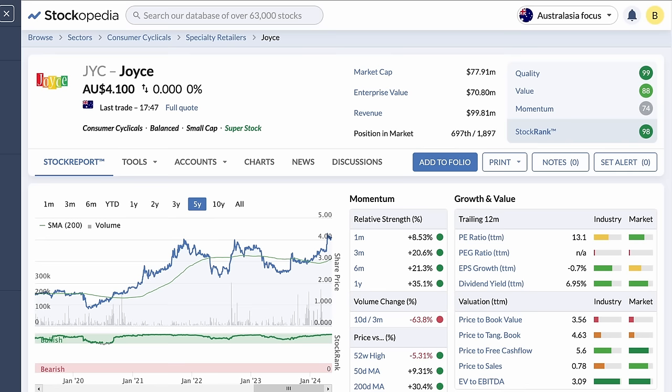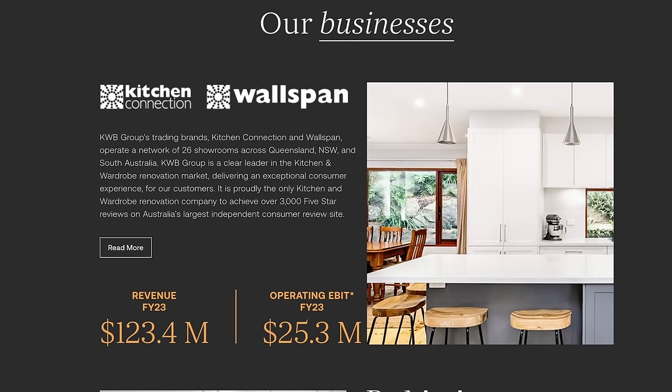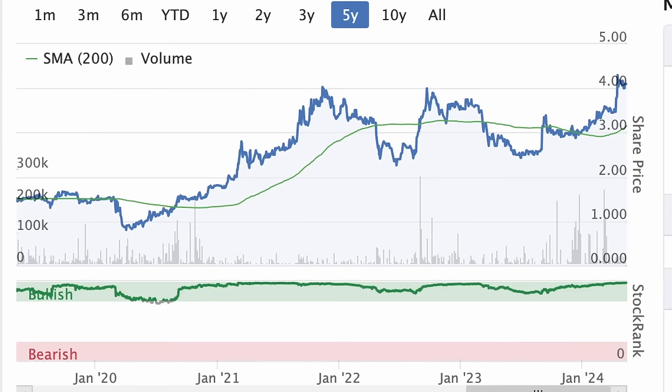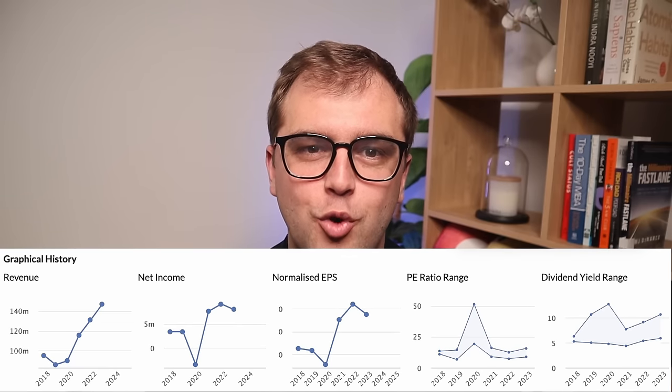In eighth, we have Joyce, ticker JYC, paying a yield of 6.95% in the consumer cyclical sector. Joyce is predominantly a kitchen and wardrobe retailer, operating 26 showrooms for Kitchen Connection and Wallspan across Queensland, New South Wales, and South Australia. They also retail bedding and furnishings through the Bedshed brand and home staging in Perth. Their stock has had a healthy few years, with the stock price doubling over the past five years. Revenue has also risen over this time, while profitability has held strong. Joyce's dividends have been increasing in recent years, now hitting $0.25 per share. So this is not only a great little dividend stock, but on the capital gains side that has been a strong performer too.